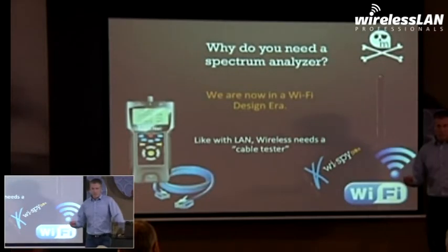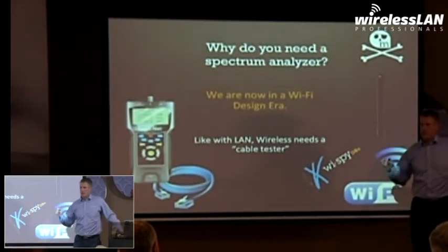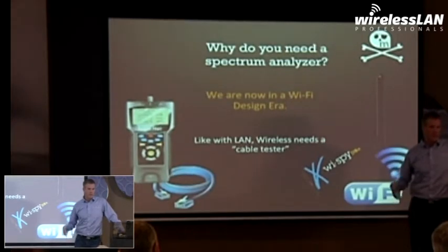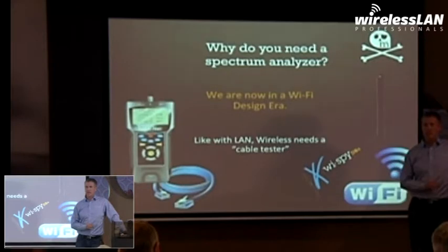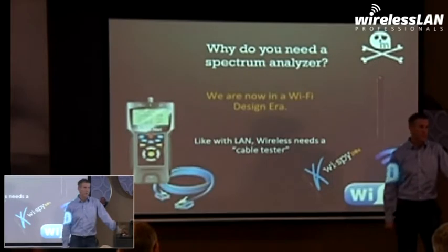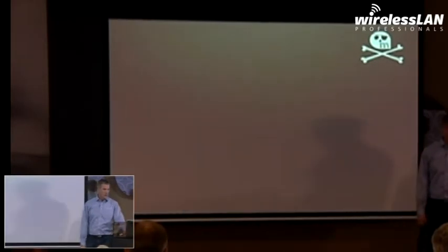There are a lot of products out there that help you design good Wi-Fi, but one thing you'll always need to know is that we're using a shared medium, and because of that we need to understand what's in there. You wouldn't pull a cable to an AP if you didn't test that cable. So why would you pull a cable to an AP, turn the AP on, and not test the medium at which your clients are sharing? Something could be in that space.